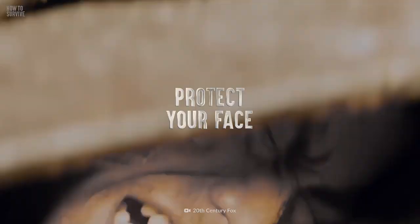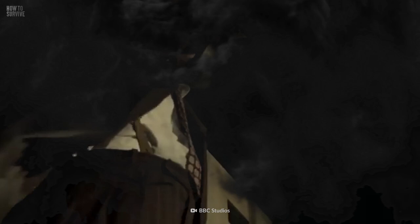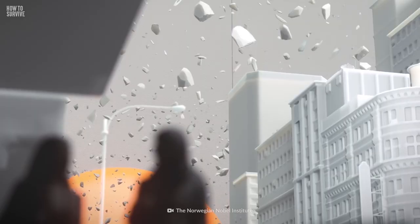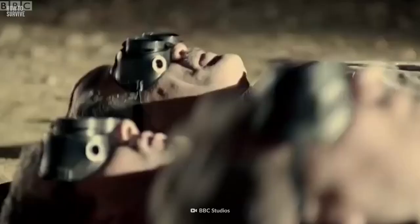Step 3: Protect your face. If you couldn't reach shelter before the blast and it caught you outside, drop down to the ground immediately with your hands tucked under your body. In this position, your face can be somewhat protected from the massive wall of heat and debris. And no matter how far away you are, never stare directly at the explosion — the flash can temporarily blind you.